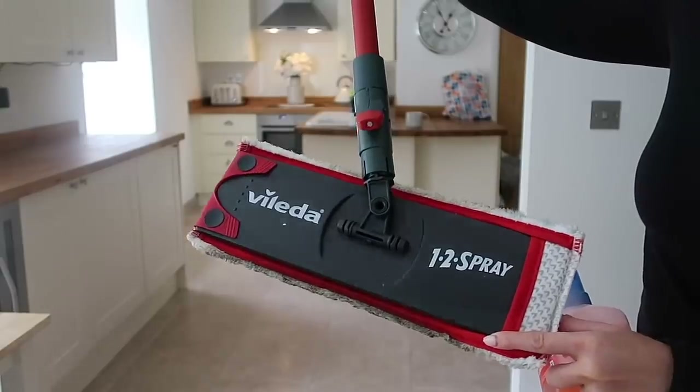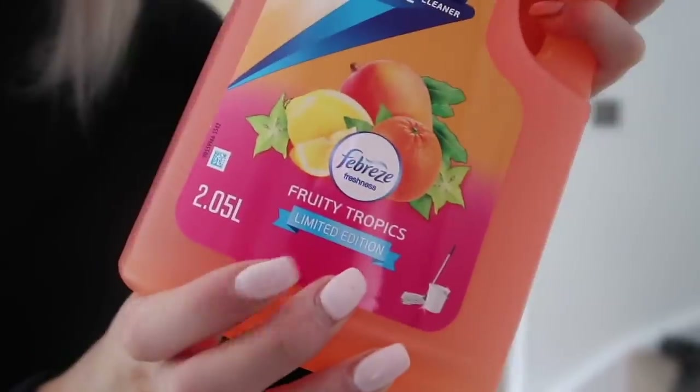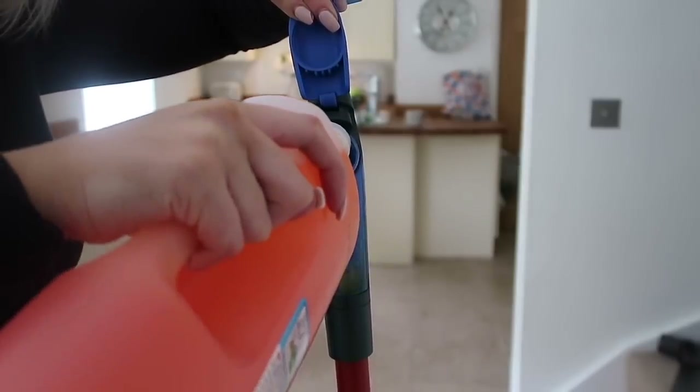Next we've got my arch nemesis job which is mopping. I really don't enjoy mopping, but I have got this really good spray mop which I got from Morrison's and it does make the job easier. I'm going to be using the Fruity Tropics floor cleaner.